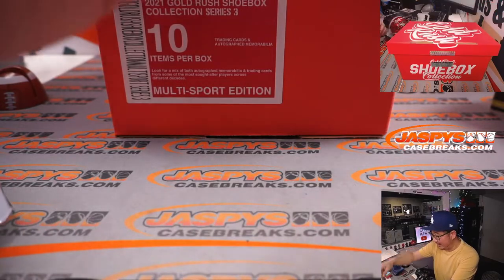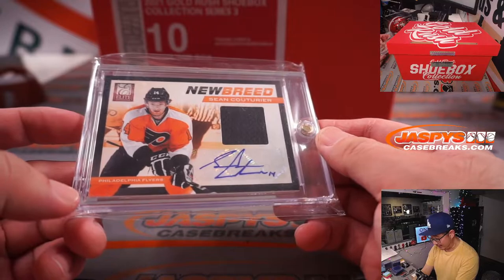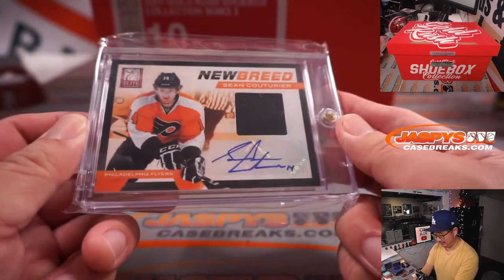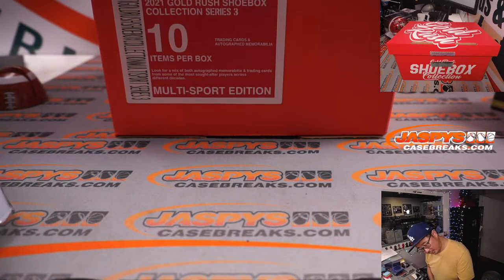What else is down here? We've got a new breed jersey and autograph from Elite Hockey. Sean Couturier is what I'm going to go with. Three out of 50. And that's number two, three out of 50.